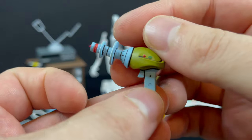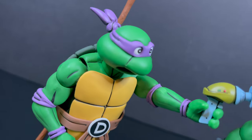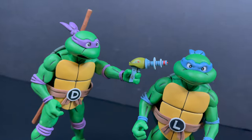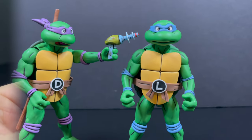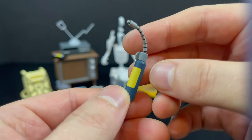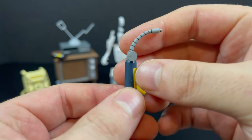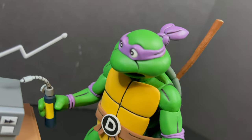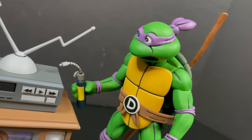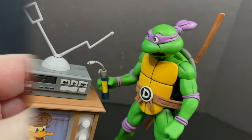From the episode 'Leonardo Lightens Up,' you have Donatello's personality modifier — it's beautifully painted with all the little black accent marks and little dips of paint here and there. You can give it to Donatello to aim at Leonardo so he can hopefully lighten up. For Donatello or really any turtle, you also get a little blowtorch, which is cool because you can have Donatello working on the Turtle Van.